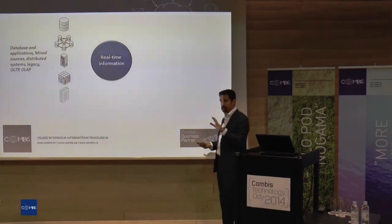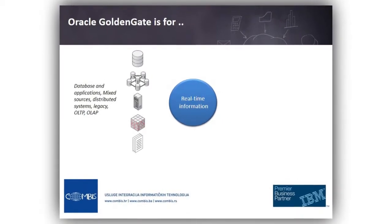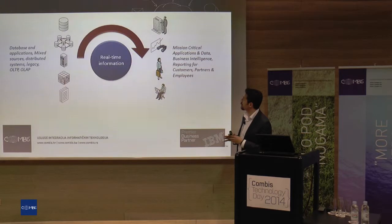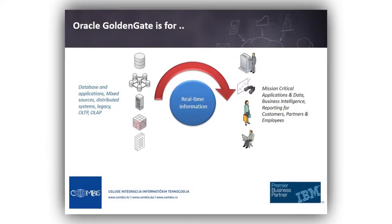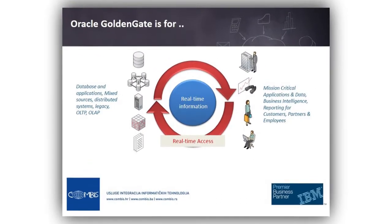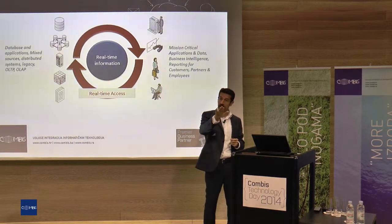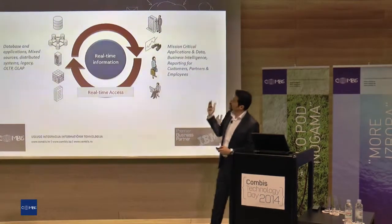So what do we have in our system? Different kinds of database systems, applications, text files — whatever it is. What we need is to bring the information to the people who can understand it and take action to change the real application system. It's actually a cycle: you get the information, take the action, and change the application or transaction level to improve your business.